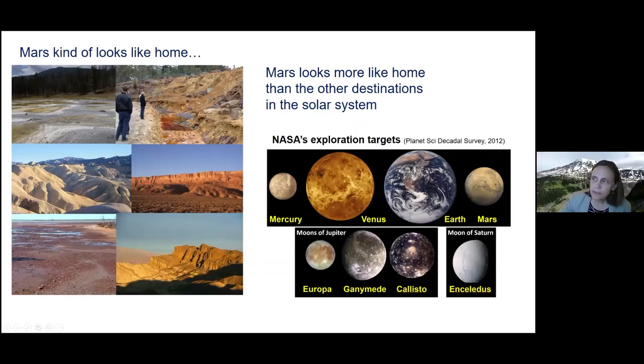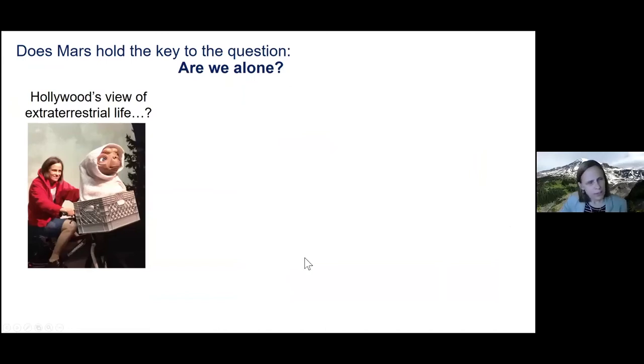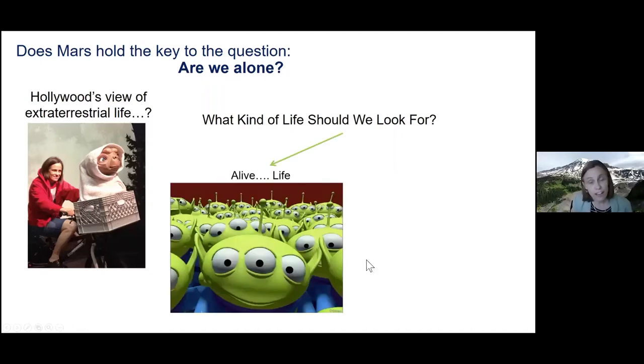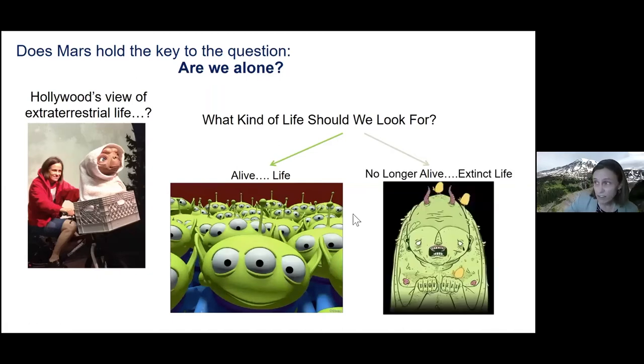Because Mars is so similar to Earth, people have wondered: does it hold the answer to the question we've thought about for millennia — are we alone? This has been a topic of many books and movies. Here I am with E.T. in Hollywood — one of the first famous extraterrestrials. Is E.T. what we're looking for? Or what kind of life should we be looking for? Well, there's live life and then extinct life — which do you think we should be looking for?